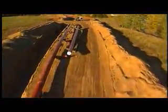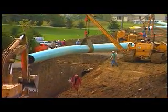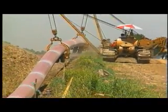it will issue an order granting a certificate of public convenience and necessity. FERC issues this document to signify that approval has been granted to build and operate the pipeline. Once federal approval has been granted and all necessary permits obtained, pipeline construction can begin.